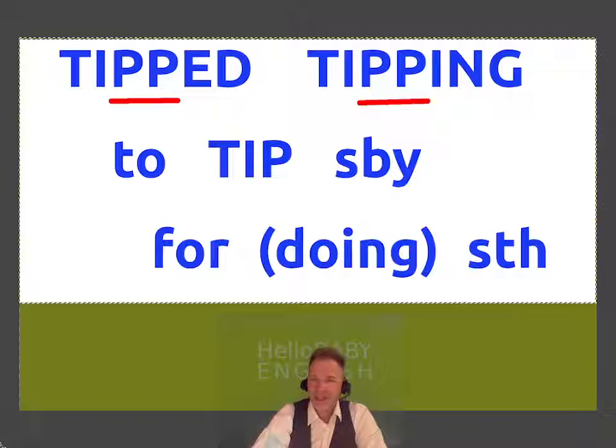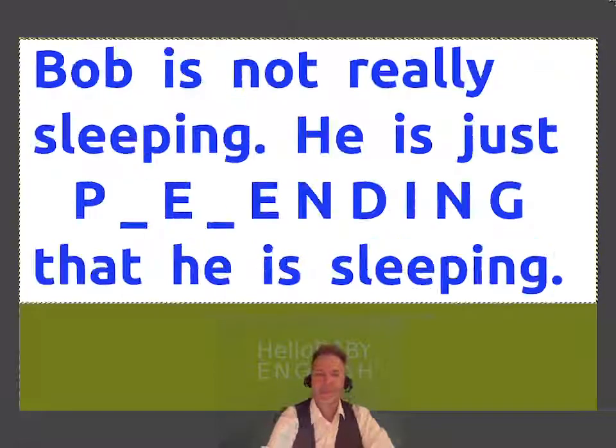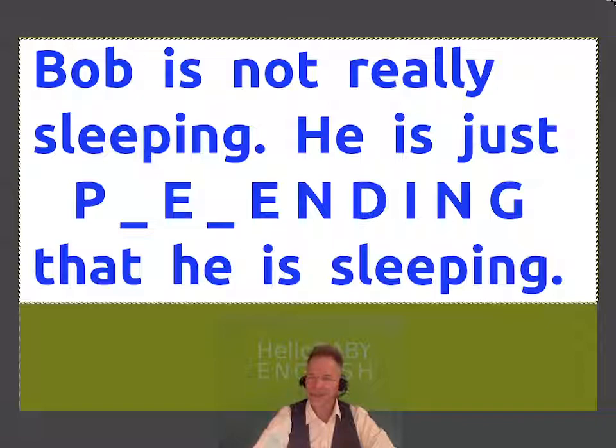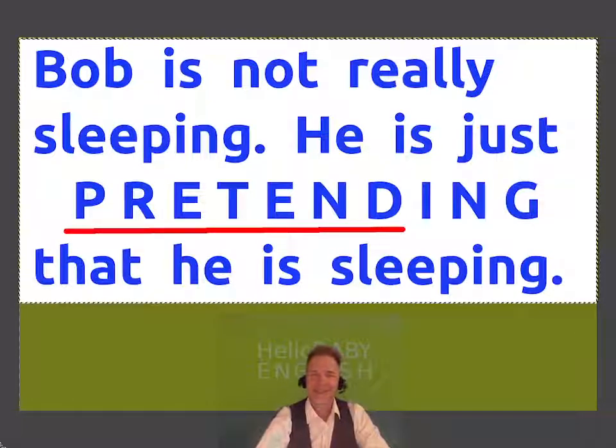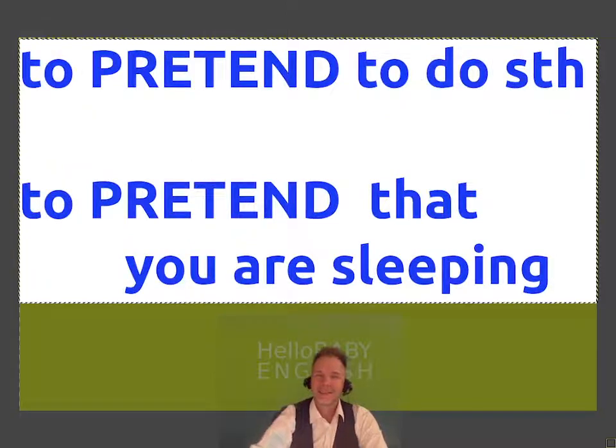To tip somebody for doing something. Bob's not really sleeping — he's just pretending that he is sleeping. He's not really sleeping. To pretend to do something. To pretend that you are sleeping. There are many ways to use this verb.